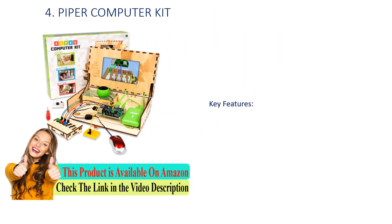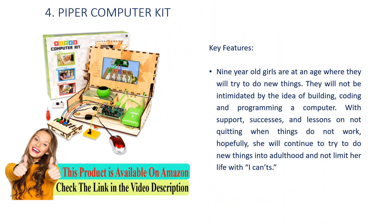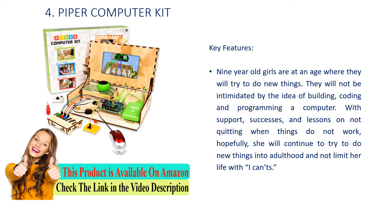Number 4: Piper Computer Kit. 9-year-old girls are at an age where they will try to do new things. They will not be intimidated by the idea of building, coding and programming a computer. With support, successes, and lessons on not quitting when things do not work, hopefully she will continue to try to do new things into adulthood and not limit her life.